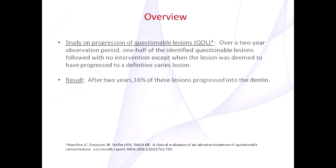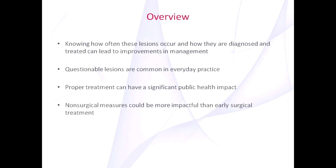Knowing how often these lesions occur and how they're diagnosed and treated can lead to improvements in management. Our results indicate that questionable lesions are common in everyday practice. Therefore, their proper treatment would have a significant public health impact. Non-surgical measures could be more impactful than early surgical treatment.